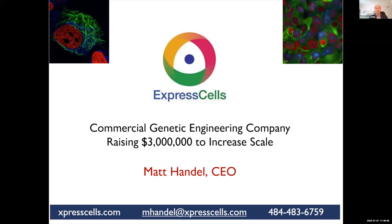We're Express Cells — a commercial genetic engineering company. If you'd like to get involved in biotech but in a company that's already producing revenue, join us in the breakout room.